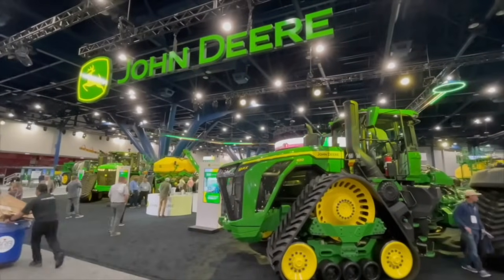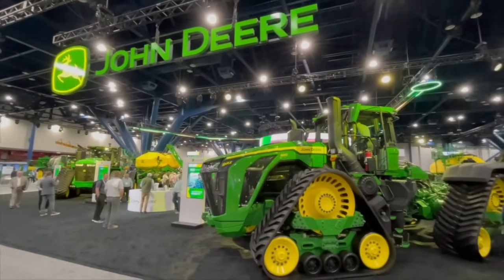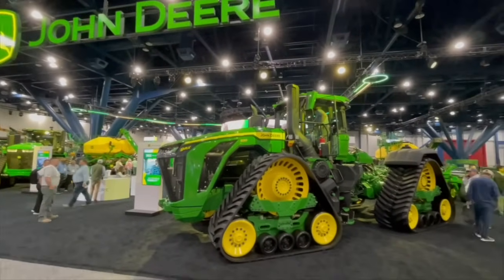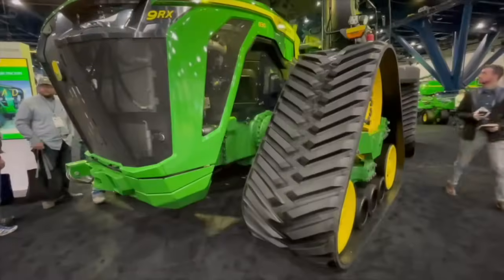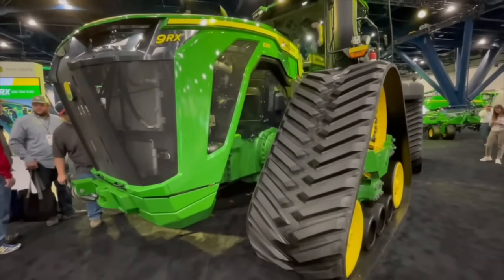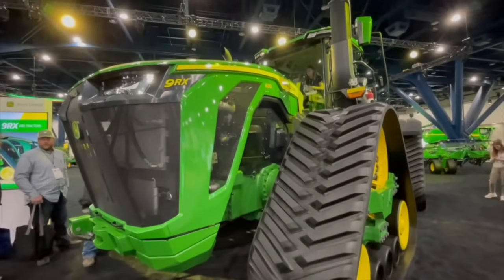Bernard Tobin here at Commodity Classic in Houston, Texas. I'm over at John Deere now, where all the excitement is, looking at the new 9RX tractor models — high-horsepower, four-track tractors up to 830 horsepower.